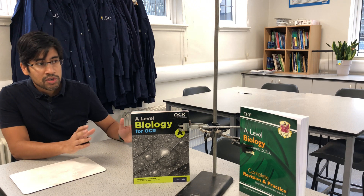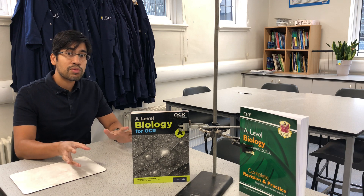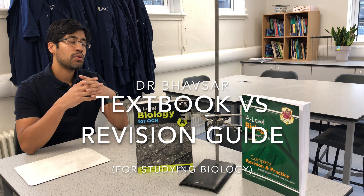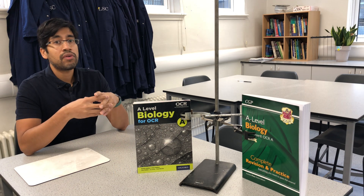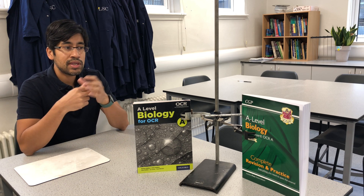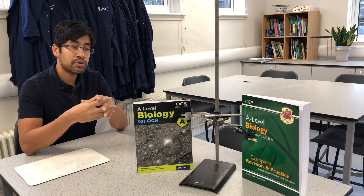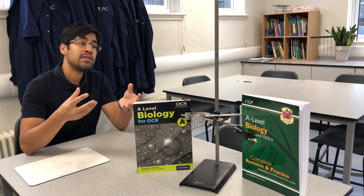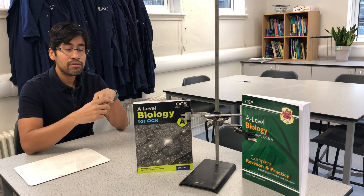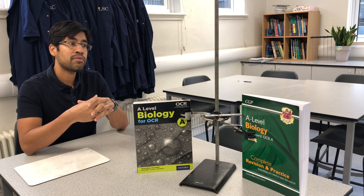Hi guys. In this video I'll be addressing an issue that comes up quite a lot: is it better to use the textbook or the revision guide to study biology? Let's begin by discussing why you need to make that choice. You might find yourself at the beginning of the course trying to decide which one of these is going to work better for you, because right at the beginning of your course the routines that you get into are really, really important. If you get into a routine that doesn't work for you, it can sometimes be very difficult to get out of that routine.